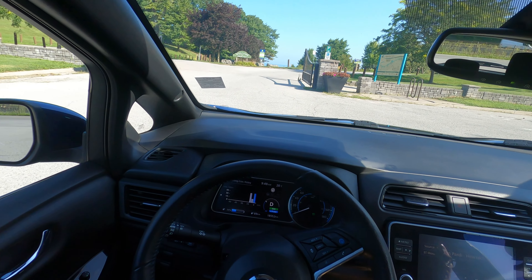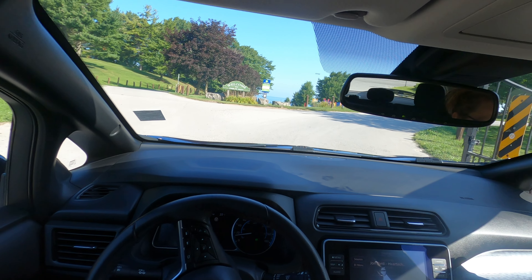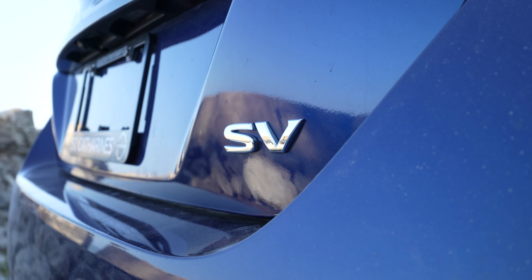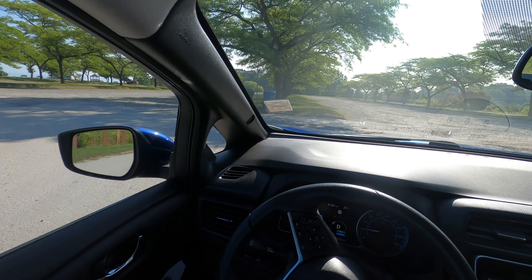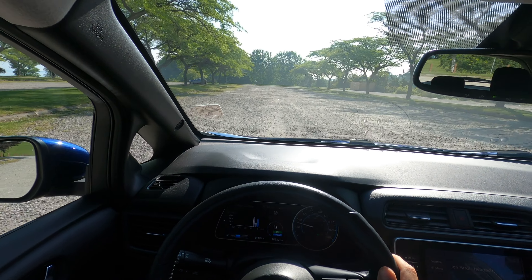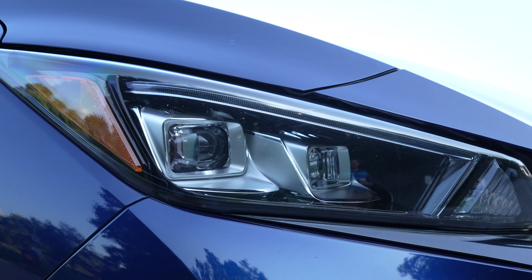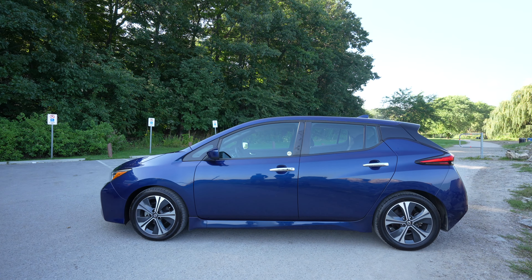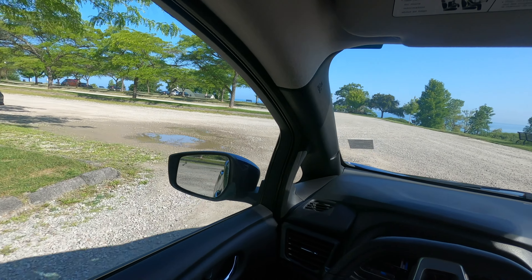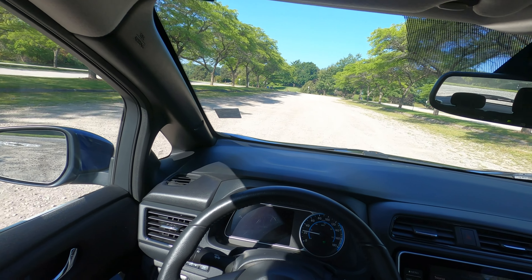Okay, so now I'm going to activate the e-pedal. Basically with the e-pedal, you can pretty much drive with one foot — you shouldn't really need to use the brake pedal because it will come to a complete stop for you. All you have to do is let go of the throttle. As I let off the gas pedal in this lot, it basically slows right down. I would use this more in city driving — on the highway I don't really use it. Once you get used to it, it can help save the battery and give you a longer range per charge.